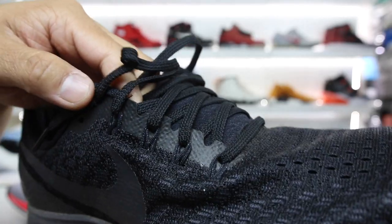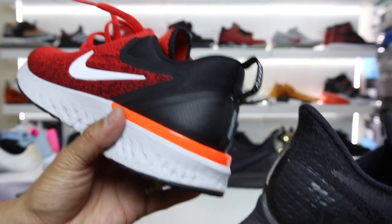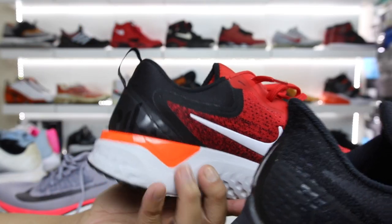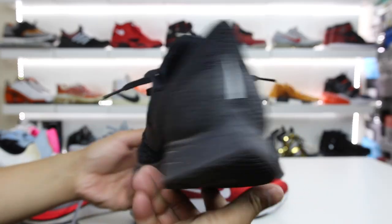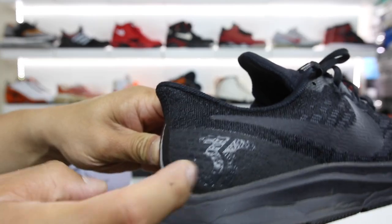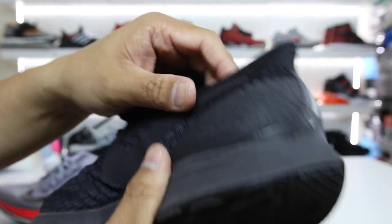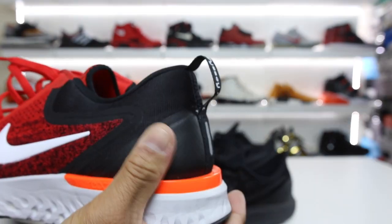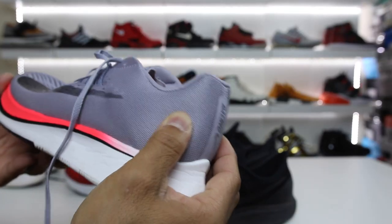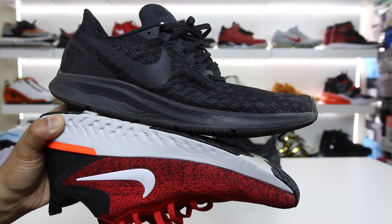As for the laces, you can see this has Flywire as well as Hyperfuse. The Odyssey React just features that Hyperfuse material. On the Odyssey React, they do have that stability plate, and it's definitely bigger on the inside of the shoe — you don't really have something like that on the Pegasus. But this material on the heel cup is pretty significant; it's definitely really sturdy, and it doesn't feel like you're going to be rolling around in the shoe because this is really hard plastic — definitely harder than on the Odyssey React, and significantly more stability than on the Zoom Fly. And the Vaporfly has nothing.